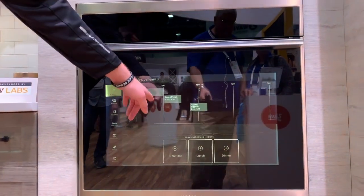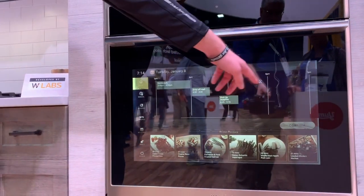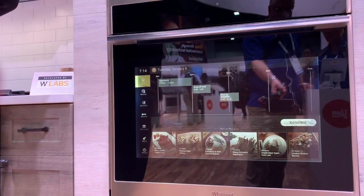Pretend this is our schedule. There are a few things that need to happen — we've got to do homework, we've got to pick up supplies. But we see some time here that we can potentially use to make dinner. So here are recipe recommendations that work with our app, Yummly.